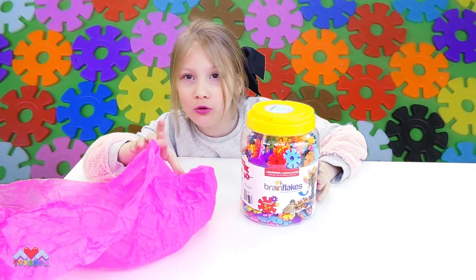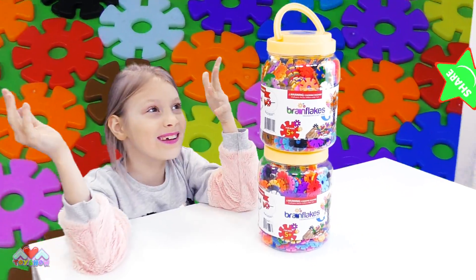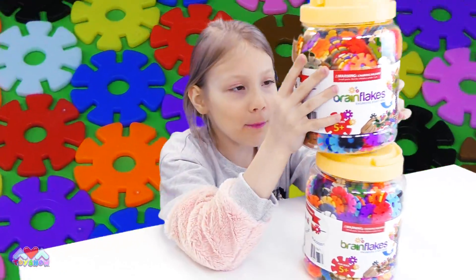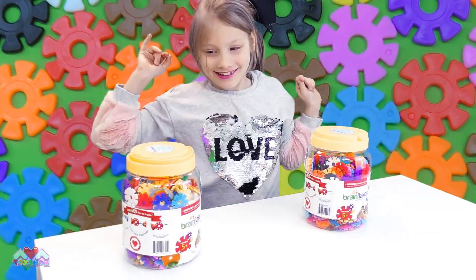These look so cool! We don't have just one, we have two! There's so many creations you can make — there's like a cat, a ball, a car, there's so many! Let's open these up, we can get these Brain Flakes from Amazon. We're going to start with this one, but this one is for later.